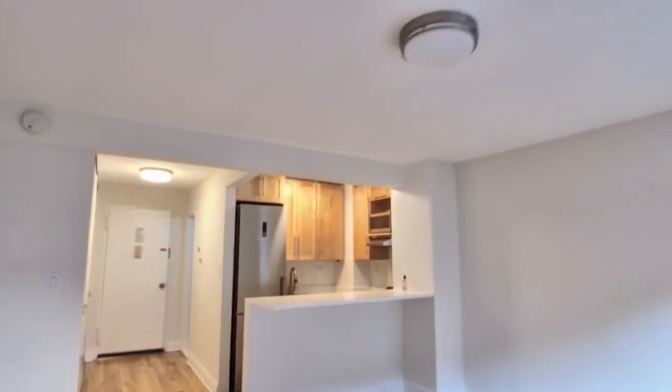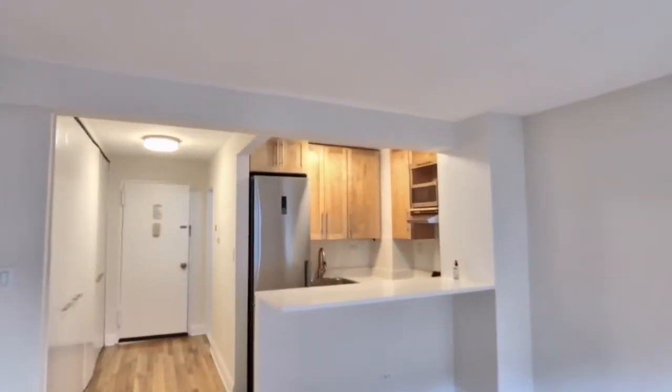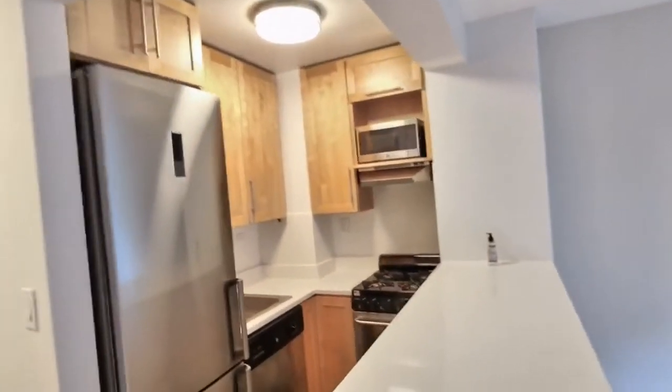Look at this — pass-through kitchen. Put some stools up, it has a nice breakfast counter, subway tiles, stainless steel appliances, dishwasher, microwave, gas stove.